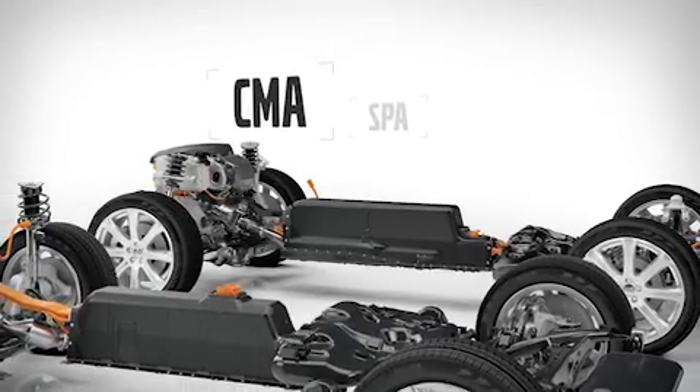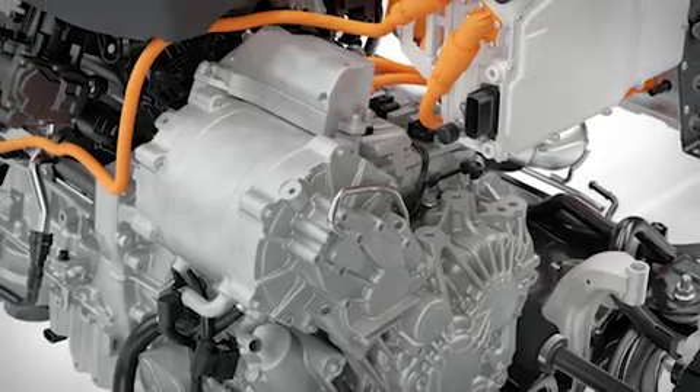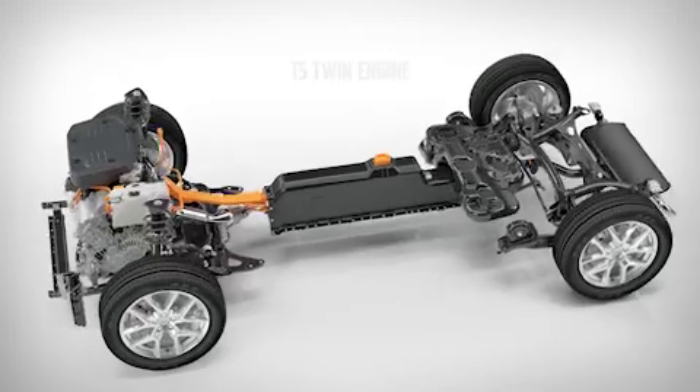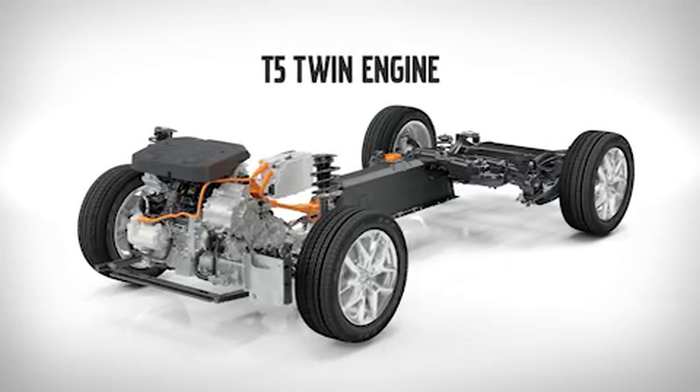All Volvos built on the new architectures can be electrified. With the new T5 twin-engine drivetrain, Volvo is committed to bringing an accessible electrification offer to a global audience in the quickly growing medium car segment.